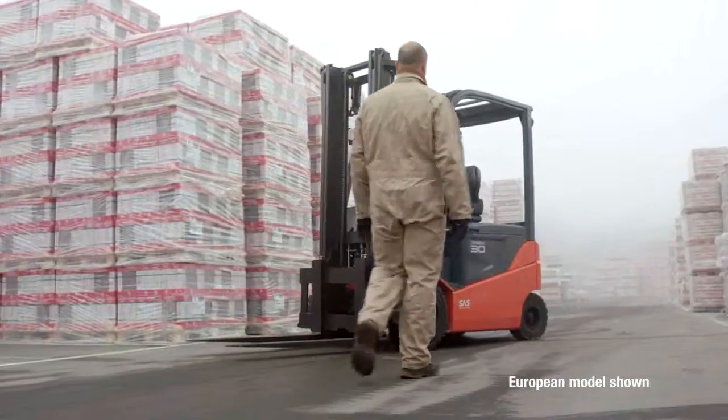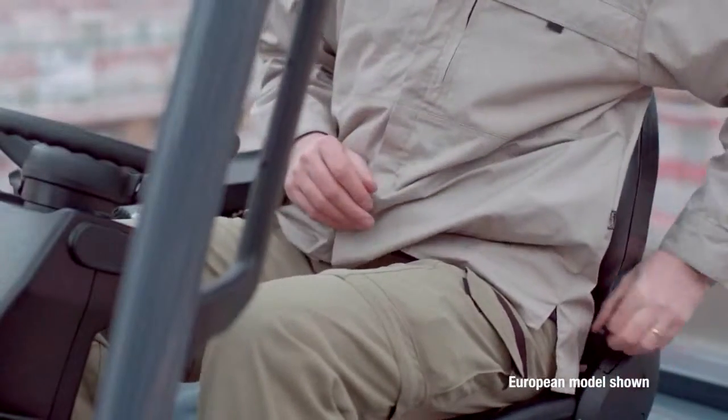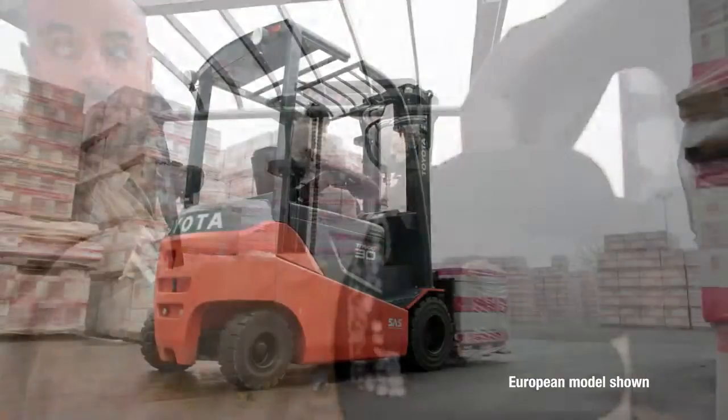Because we understand that ergonomics and comfort reduce fatigue and increase productivity, the Toyota 80-volt is built with the operator in mind. The optional swivel seat, rear assist grips, and hydraulic dampening keep the operator comfortable and productive throughout a work shift.